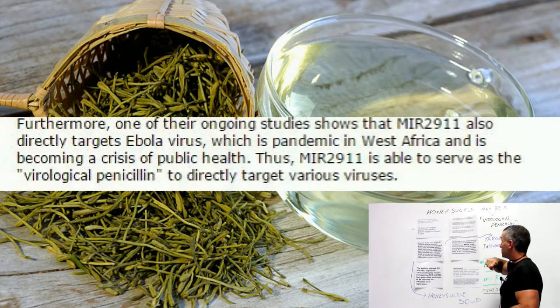Furthermore — and this is a quote, a direct excerpt from the study itself — one of the ongoing studies showed that MIR-2911, derived from honeysuckle, also directly targets the Ebola virus, which was pandemic in West Africa and becoming a crisis of public health. Thus, MIR-2911 is able to serve as the virological penicillin to directly target various viruses.